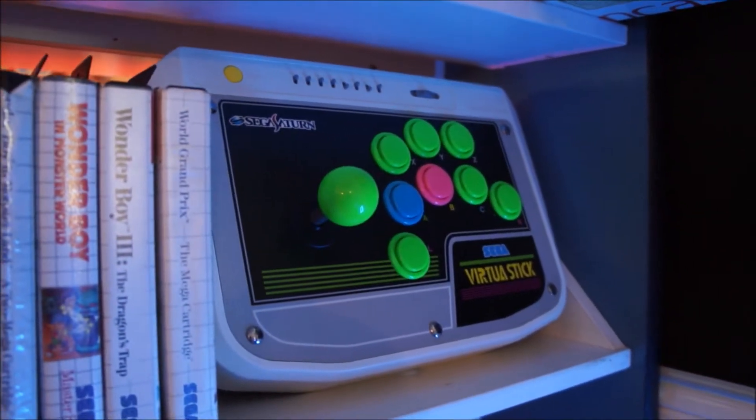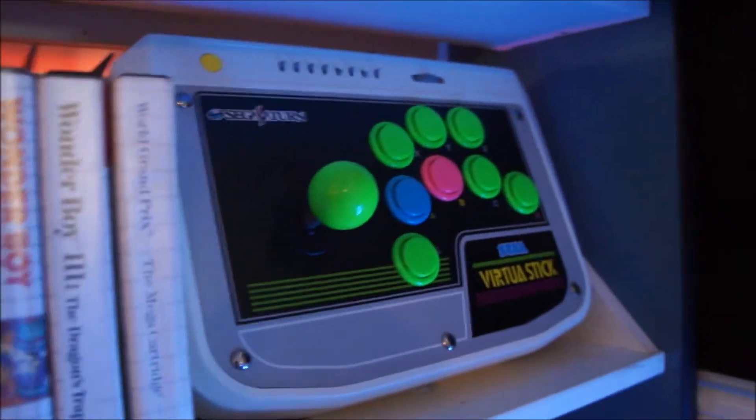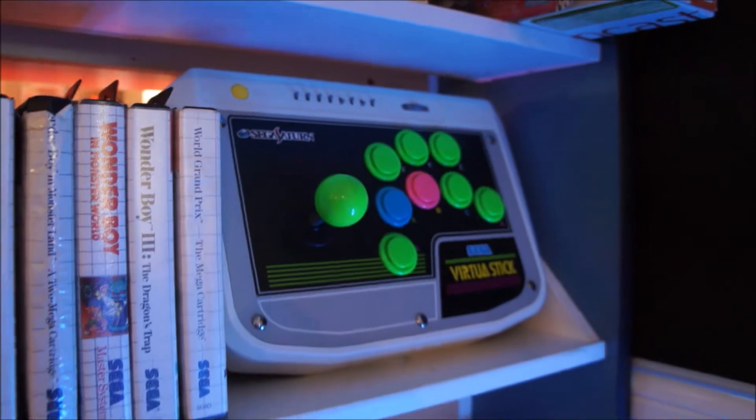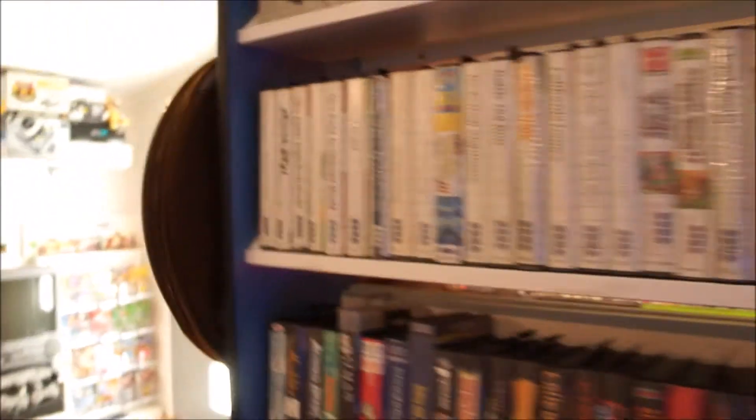The Sega Saturn virtual stick — it kind of looks like a rave party in here. It's really cool, I really like it. It's super heavy though.